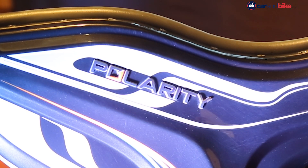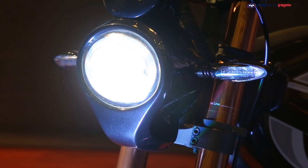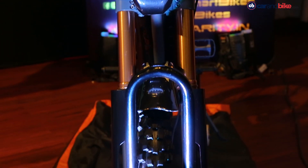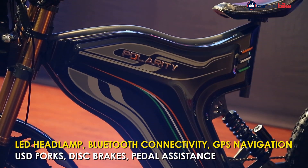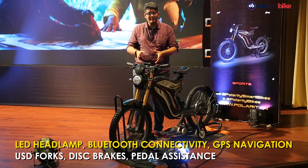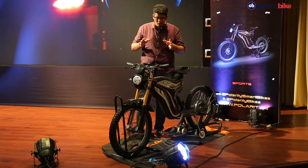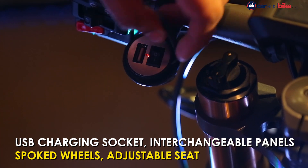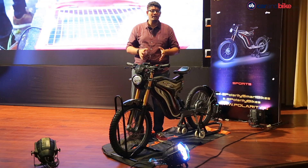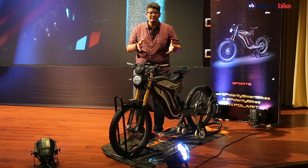The Polarity Smart Bikes are quite loaded on the feature front, and almost all six variants will be equipped with standard features. This includes LED headlamps, LED indicators, and USD upside-down forks on the front suspension, which are preload adjustable at the front and preload and rebound adjustable at the rear. You also get GPS navigation and Bluetooth connectivity as standard on the premium versions — the S3K and S2K. Additionally, USB connectivity is included, and the side panels are interchangeable so you can upgrade to a fresh look.